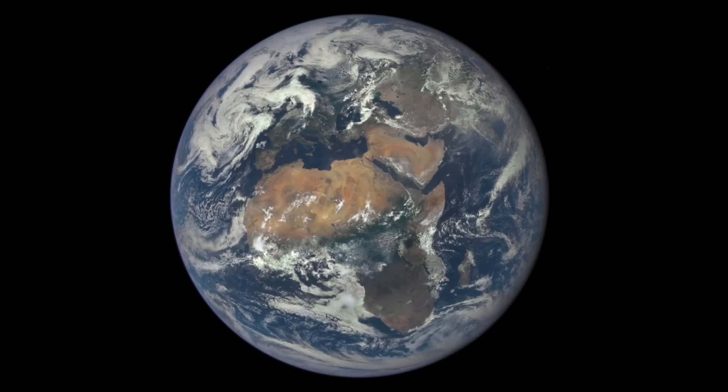Earth is light blue with white clouds, with a bit of green and with the deserts a bit of yellow. It has oceans and has light scattered by the atmosphere that make the Earth blue.